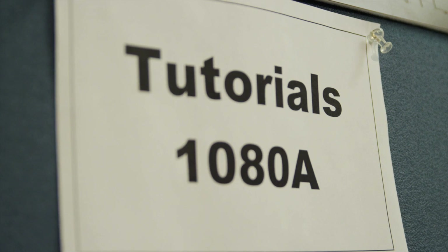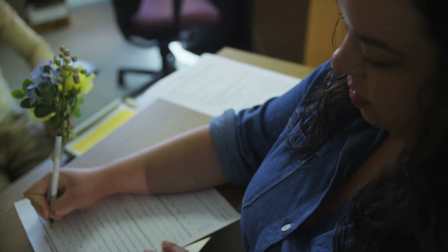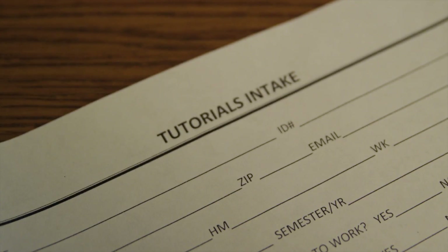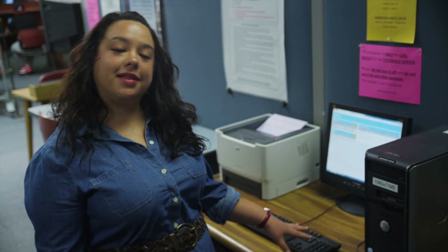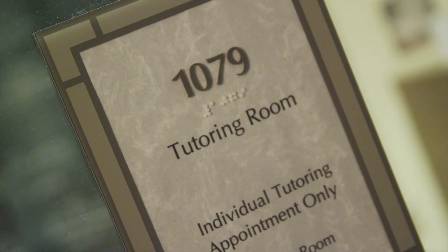Hi, my name is Jessica and here we are at the Tutorials Center. When you first get to the Tutorials Center you're going to want to sign in here. There's just a few forms to fill out. You're going to arrange your tutoring sessions and get your login over here at the sign-in computer. So the next time you come in you sign in at the computer and then you go straight to your tutoring session.